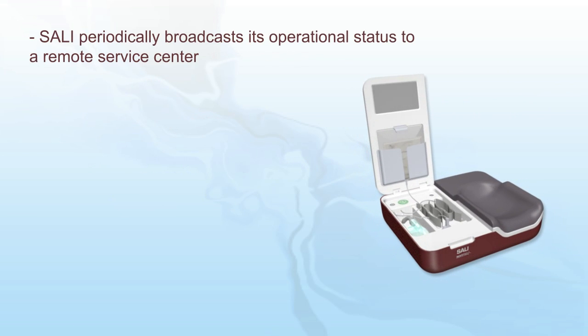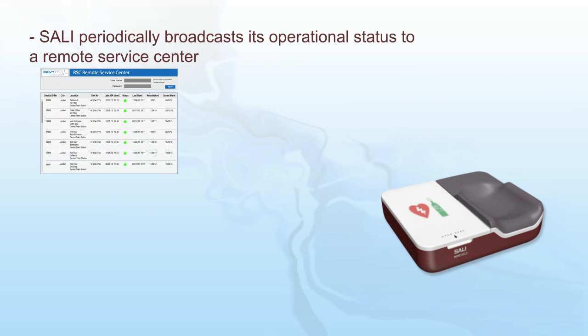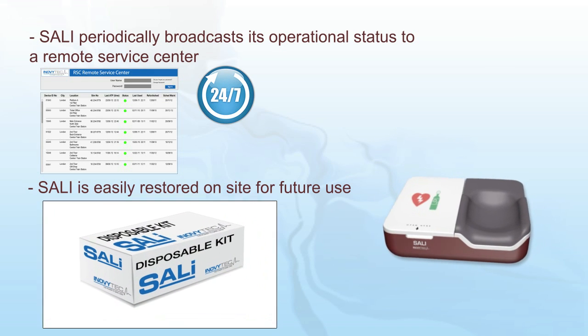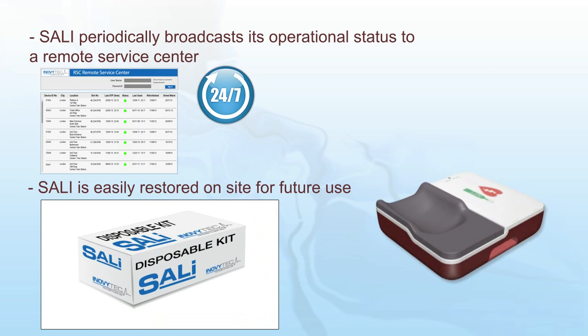To ensure maximum performance, Sally periodically broadcasts its operational status to a remote service center. Once used, Sally is easily restored on-site for future use.